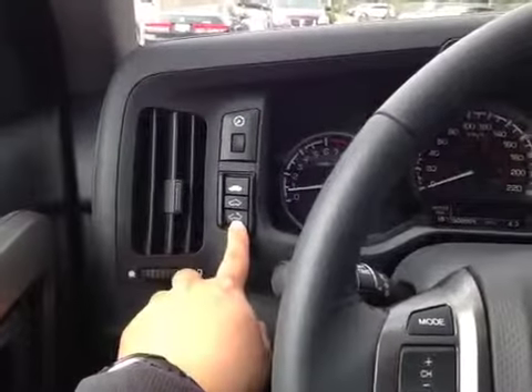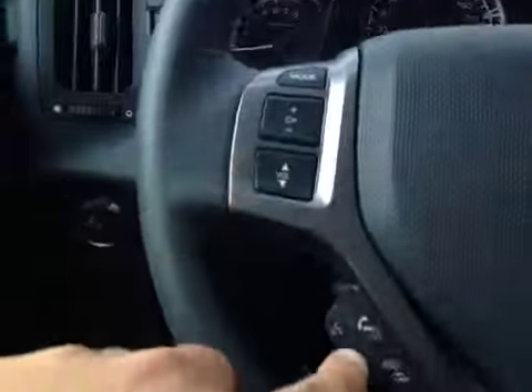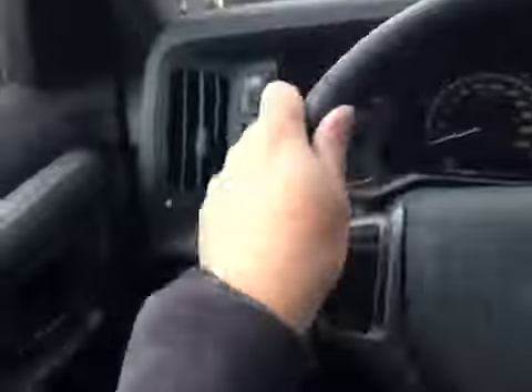Over here you have your sunroof control, stereo control, industry control, and cruise control on this leather-wrapped steering wheel.